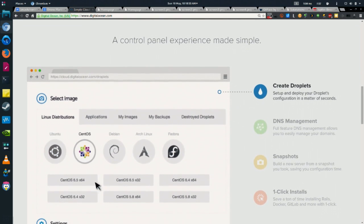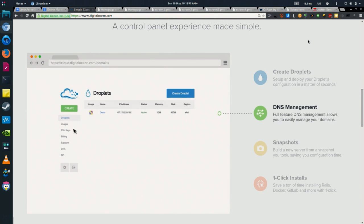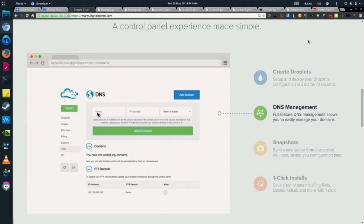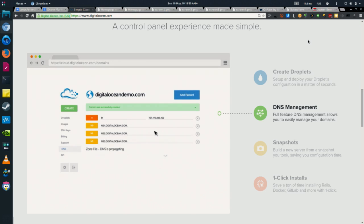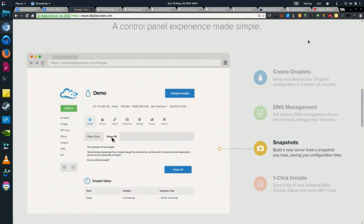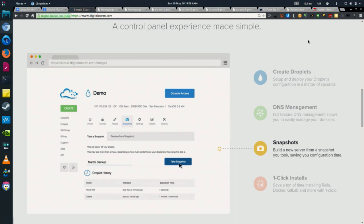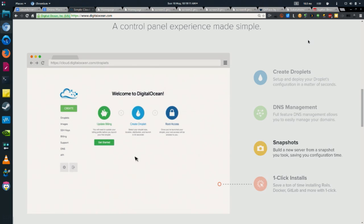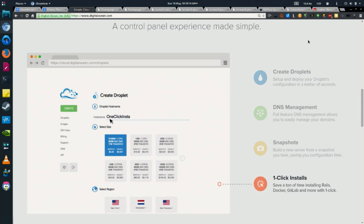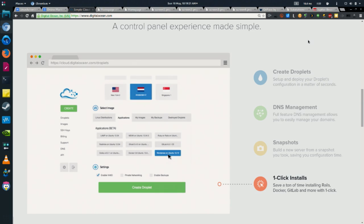Use promo code LASDigital — L-A-S-Digital — and you'll get a $10 credit to try that $5 rig two months for free. You can create droplets, destroy droplets, clone them, back them up, take snapshots, do full DNS management. One-click installations — Ruby on Rails, Docker, GitLab, Ghost, WordPress — it's all one click away. They will deploy a full Linux stack for you, up to date, ready to go.